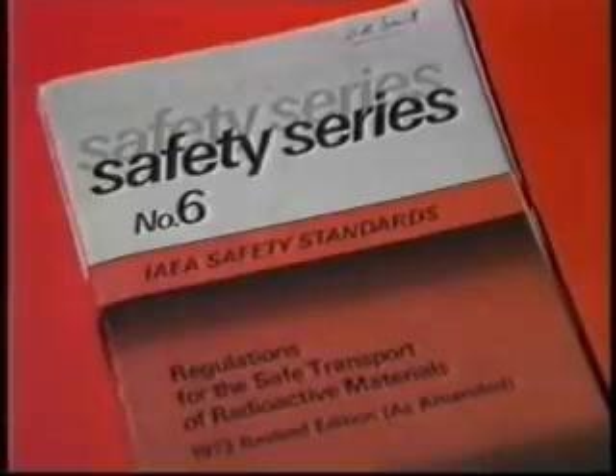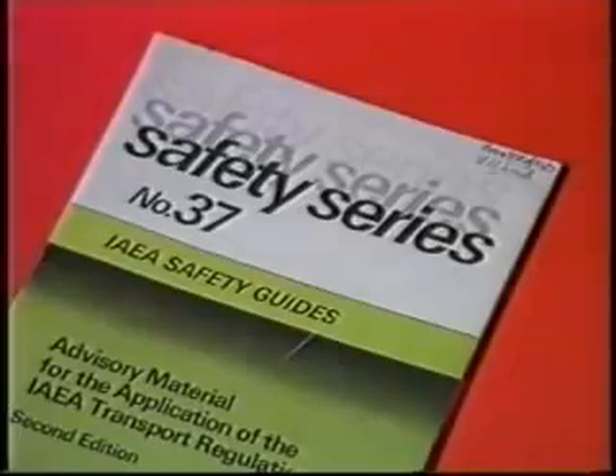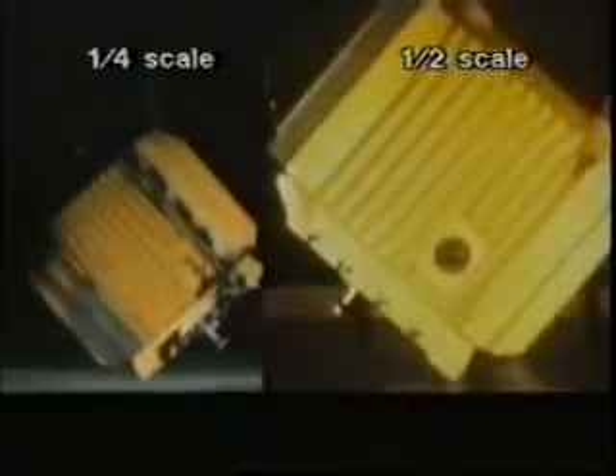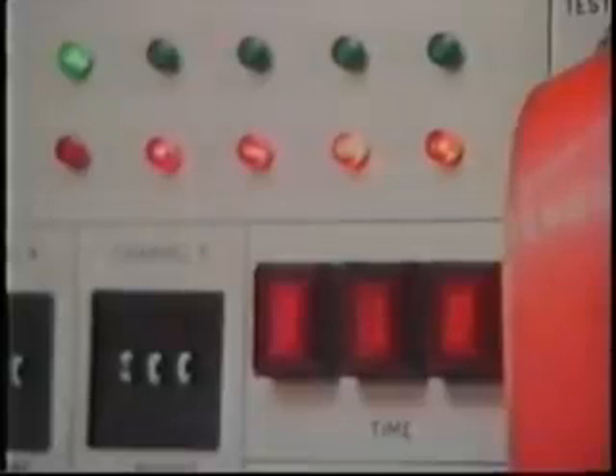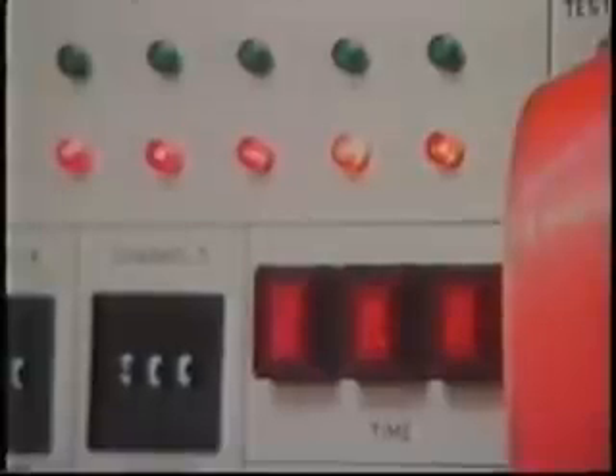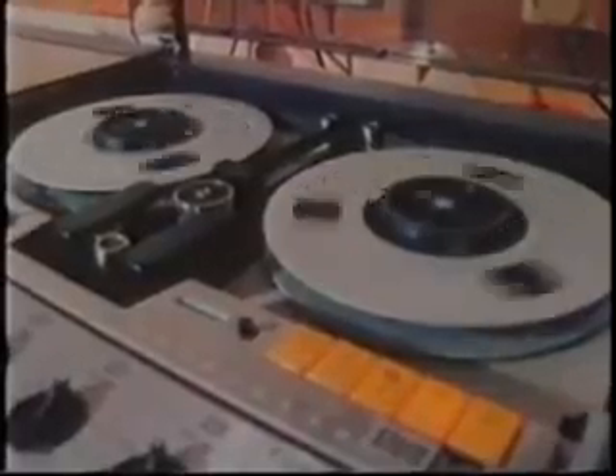Stringent manufacturing and performance standards have to be met. These are drawn up by the International Atomic Energy Agency, which also recommends rules and regulations covering the transport of the flasks. To meet these standards, the industry has developed a comprehensive testing program. Literally hundreds of impact tests have been carried out using scale models, dropping them so that they land from all sorts of different angles. The engineering data obtained in this way can be extrapolated to full size, and the tests have met the safety standards laid down by the IAEA, matching the theoretical performances predicted by computers.